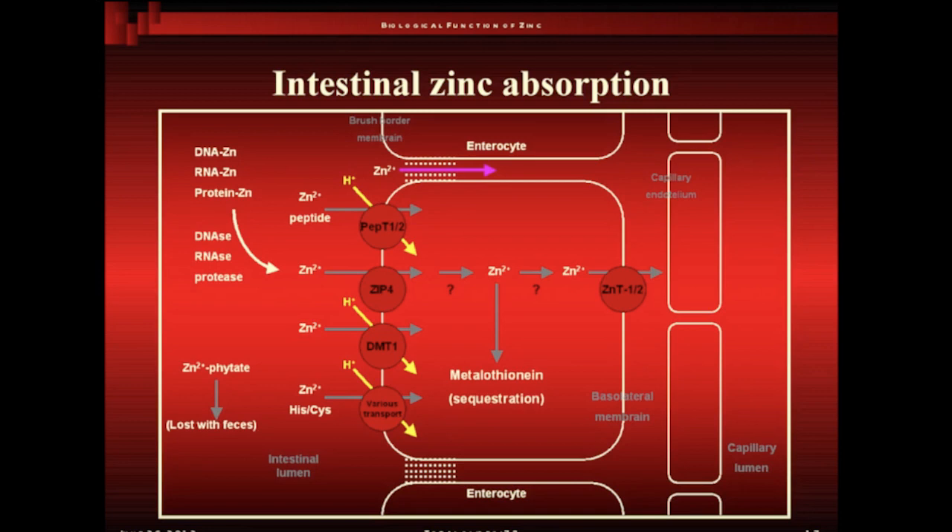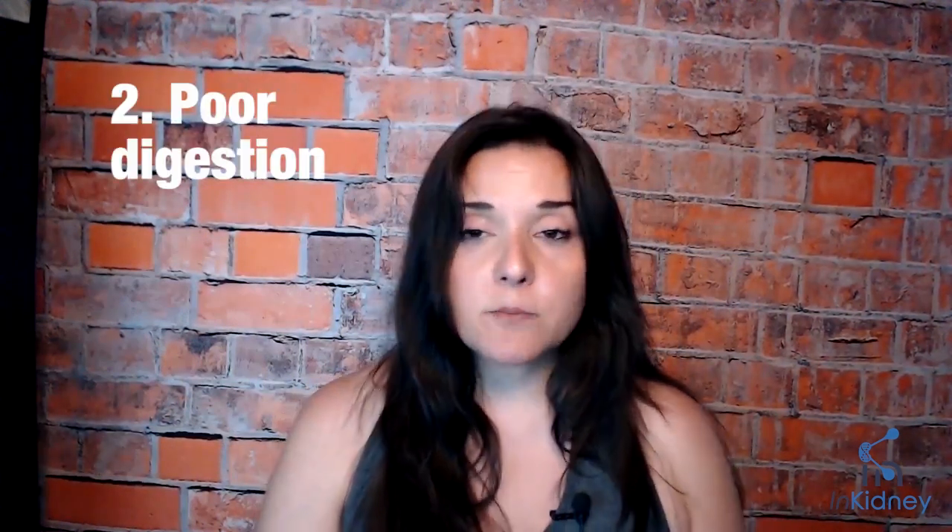Let's talk about deficiency and why someone might be deficient in zinc. To understand that, we need to talk about absorption. Zinc is absorbed from the small intestines through transporters — think of transporters as gatekeepers or doorways that help shuttle zinc from inside the stomach through to systemic absorption. A few factors can impact that. One would be genetics — you might simply have fewer transporters or ones that don't work as efficiently, which impacts your ability to absorb zinc from food.